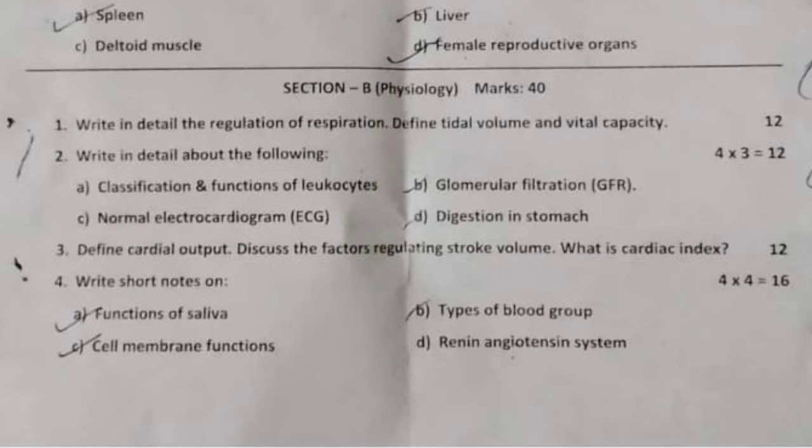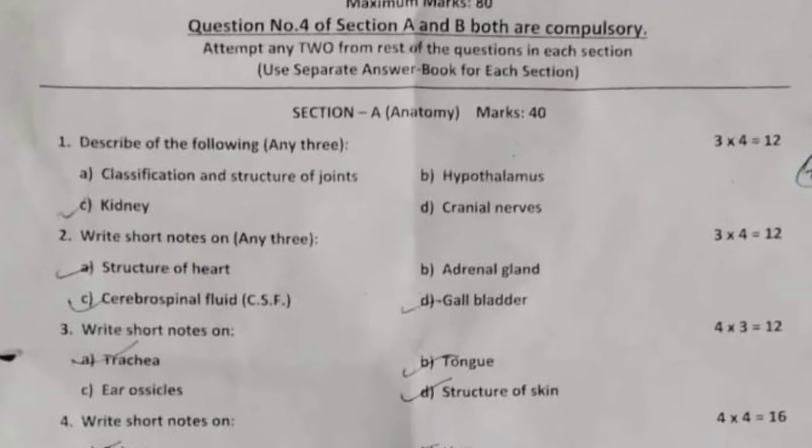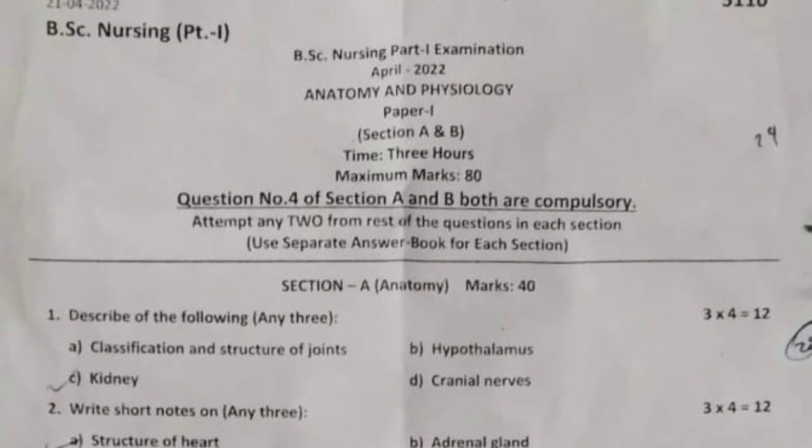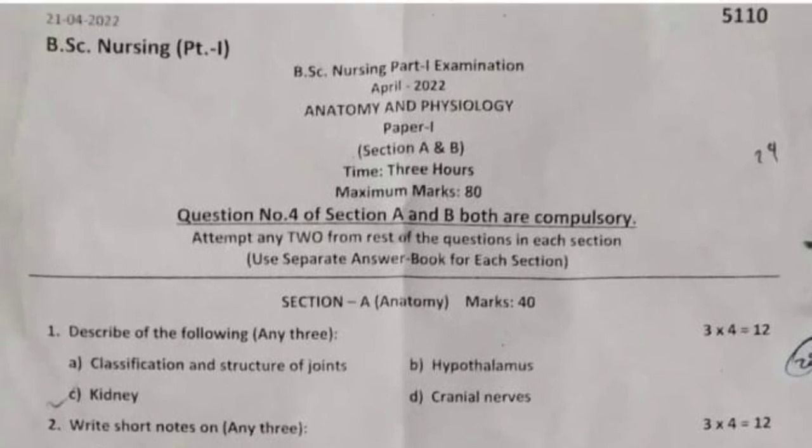Also included are the renin-angiotensin system. So you have to read these questions worth six marks each. This is the Anatomy and Physiology question paper for BSc Nursing first year students, April 2022. The link is provided at the end. Thank you for watching.